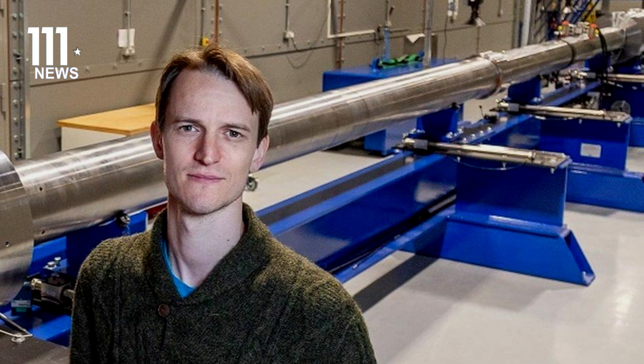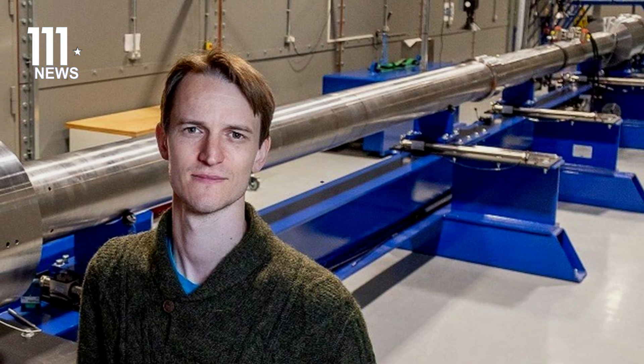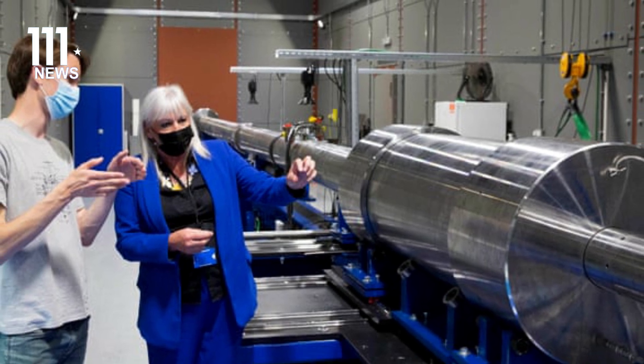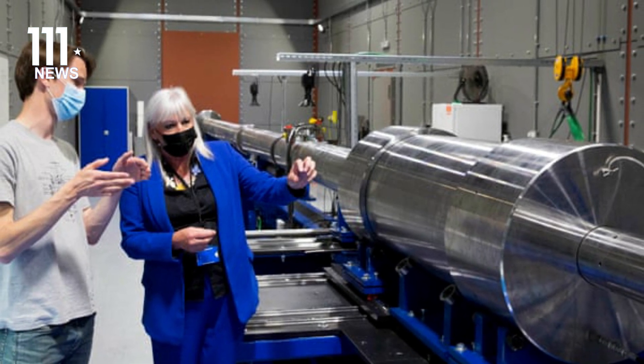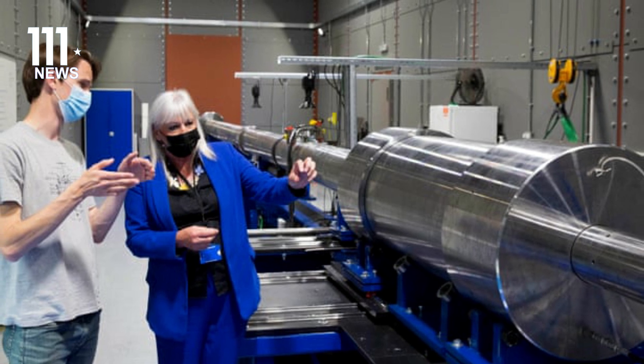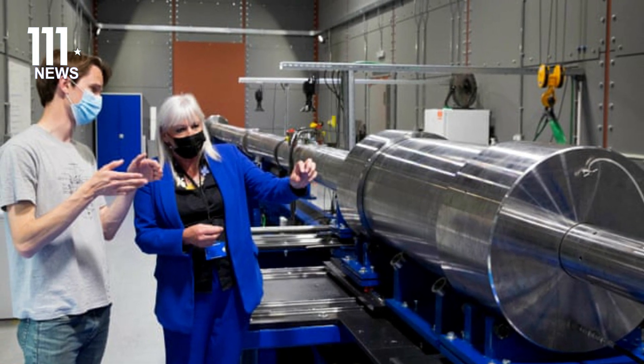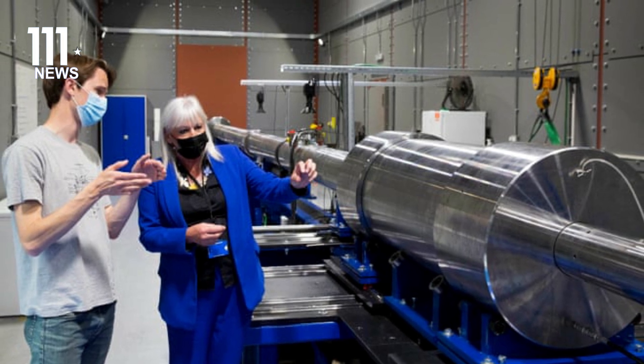The UK Atomic Energy Authority has independently validated the result. Dr. Hawker said, "It's a fundamentally new way to go about fusion and it validates our simulations. If we can make this core process work, the majority of the rest of the power plant can be built with existing technology."